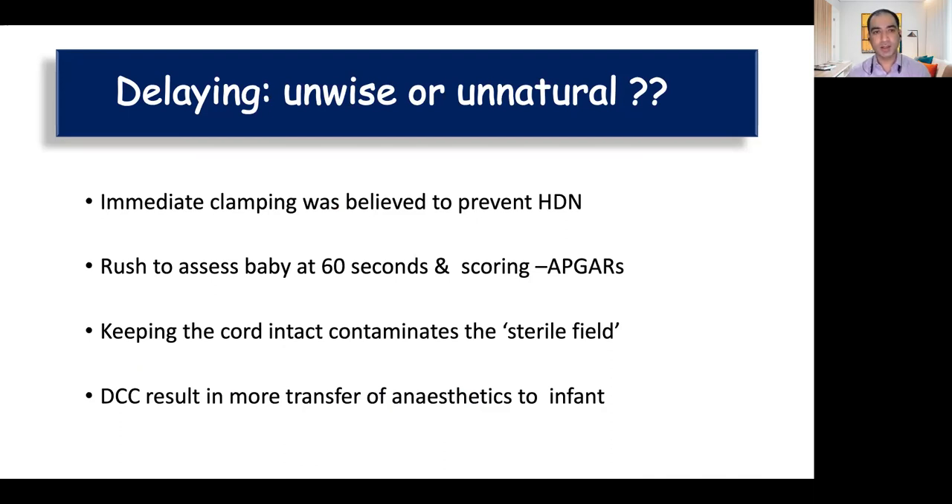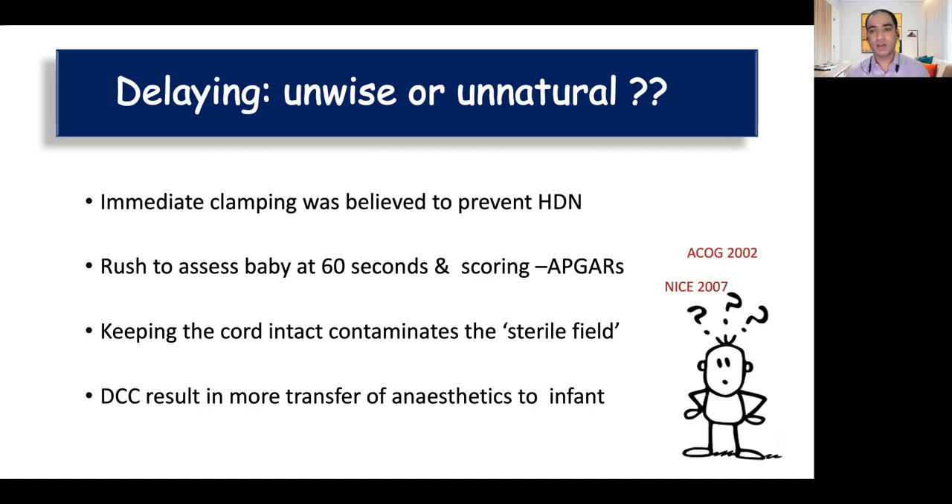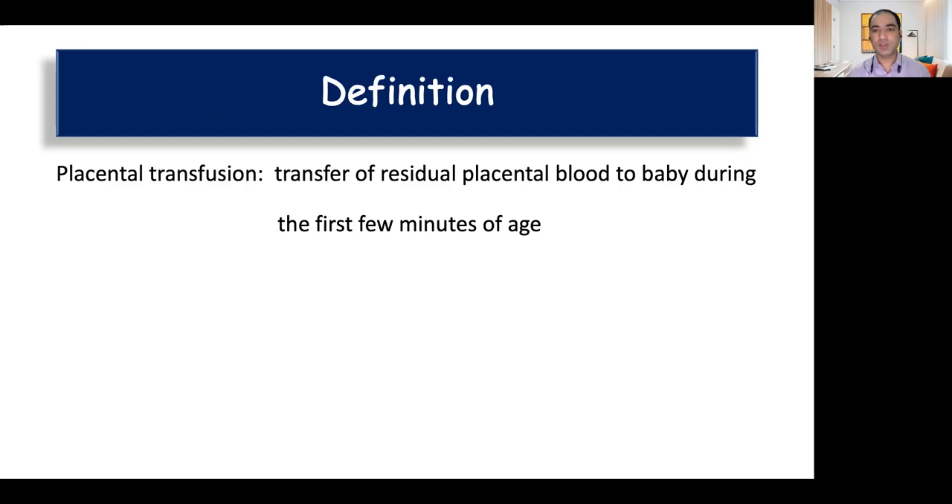We are always in a hurry to assess the baby and assign Apgar scores. Many obstetrician colleagues feel that keeping the cord intact will contaminate the sterile field, and delaying cord clamping may increase transfer of anesthetics given to the mother to the infant, thereby causing more harm. However, there is no evidence for this, and majority of international bodies in the early 20th century came up with recommendations to clamp the cord early.